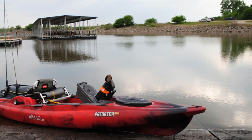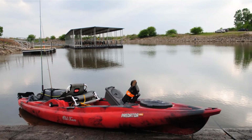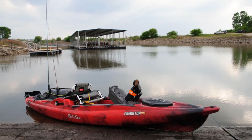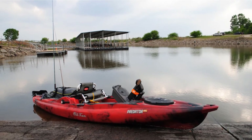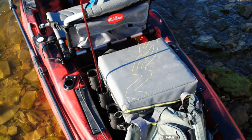It also has self-scupper hulls that can drain away water and a rudder control knob which makes steering easy. Moreover, it consists of a large bow hatch with a click seal cover, which is favorable for gear storage. It also has dual tackle holders, a transducer scupper, and a performance crafted tri-hull that provides excellent tracking and stability.